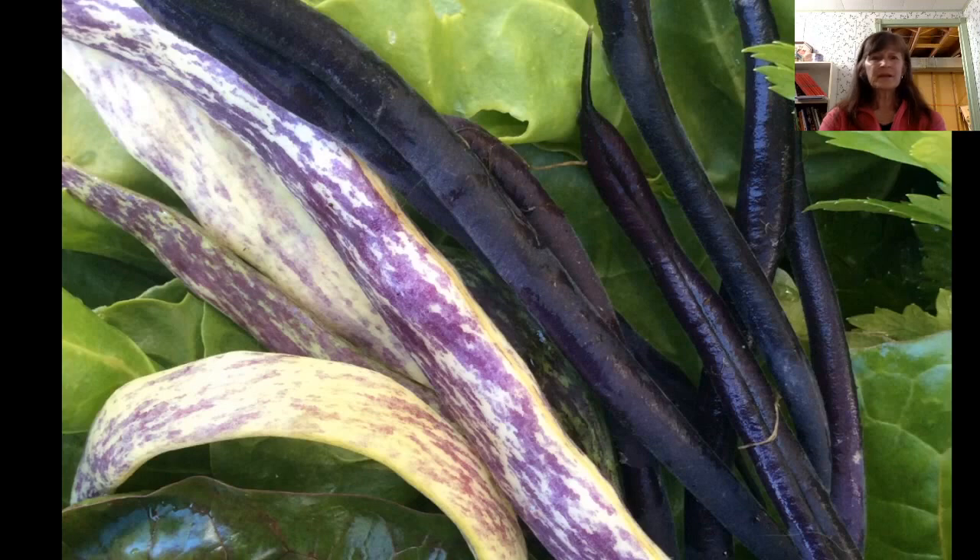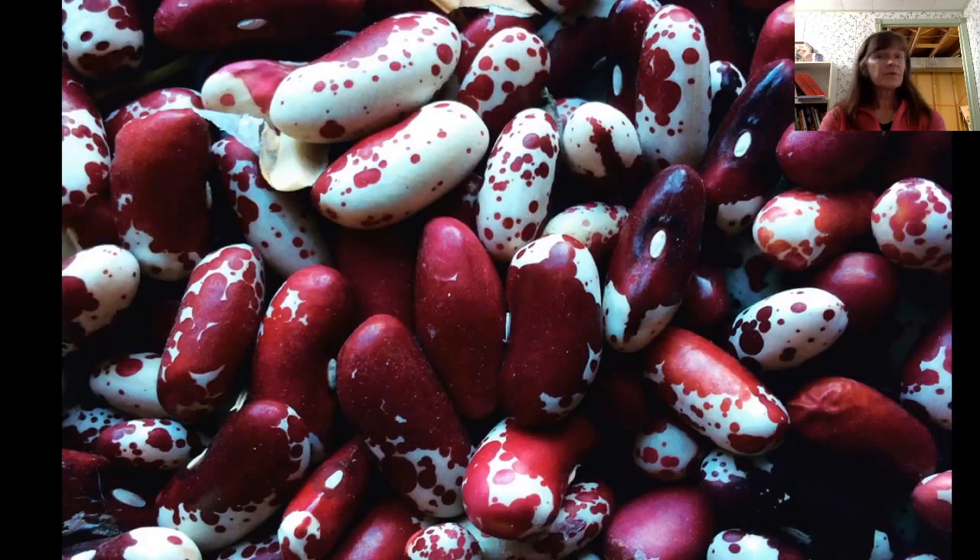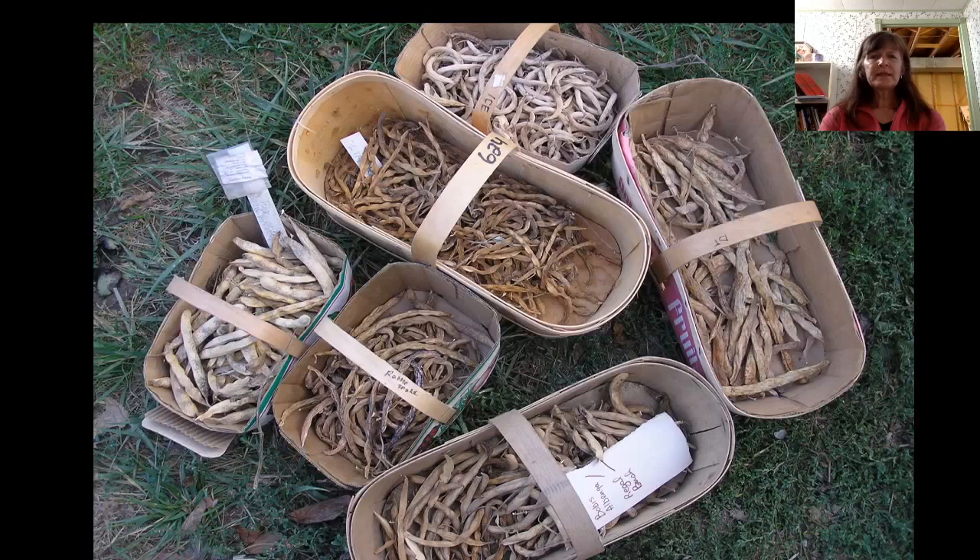Beans are another self-pollinating plant, seldom crossing. More than 40,000 varieties of beans are available to you. With beans, simply let the beans go past the eating stage until they dry in the plant — the whole plant dries out. When you shake the plant and you hear the beans rattle in their pods, they're ready for saving. You've got seed for the next year, and you have extra beans if you want to use them in soups or stews.